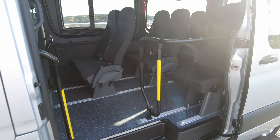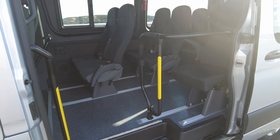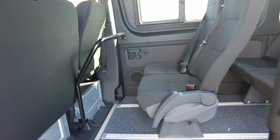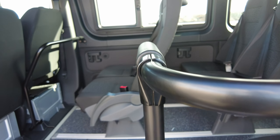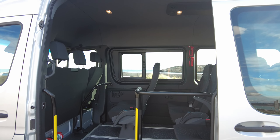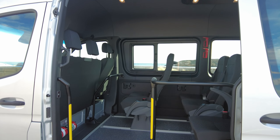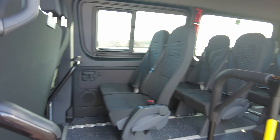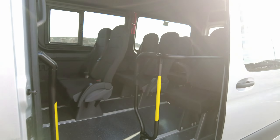Having the driver control the door from the dashboard means greater efficiency when stopping and starting regularly. Throughout the vehicle you'll notice USB points with little phone holders so passengers can charge and rest their phones. With the high roof there's actually enough headroom for someone to stand — that's the key difference. With the standard roof most people would be a bit hunched over, whereas the high roof gives most people enough room to stand comfortably and move through the vehicle.